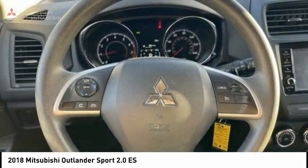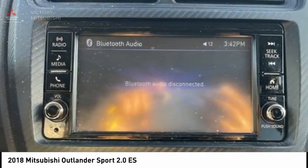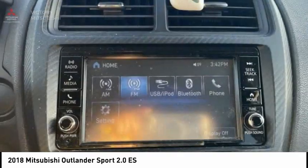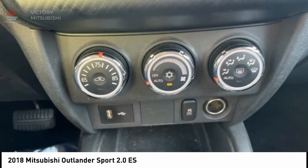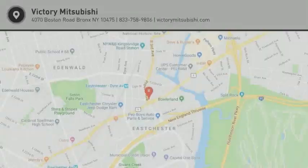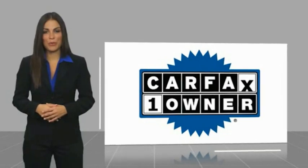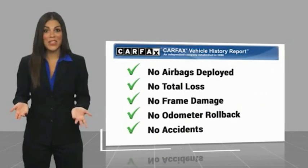Take this vehicle for a spin and see why so many shoppers are now proud owners. This is a one-owner vehicle with a Carfax vehicle history report. Be sure to find a complimentary copy of this report online or contact the dealership.